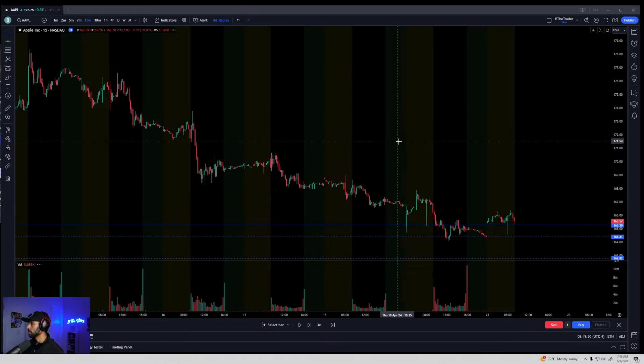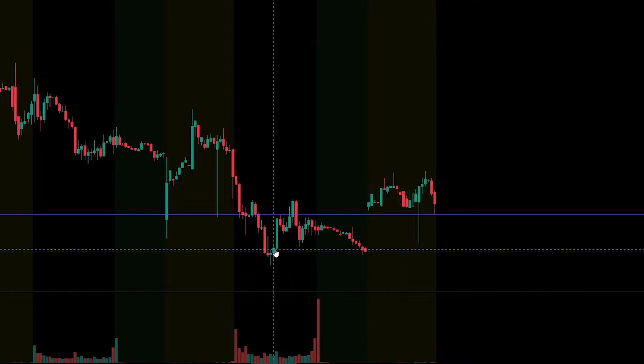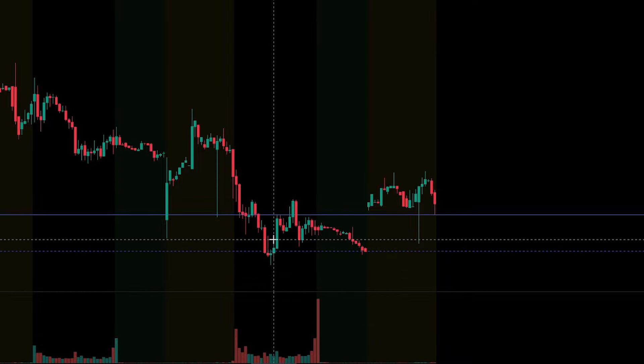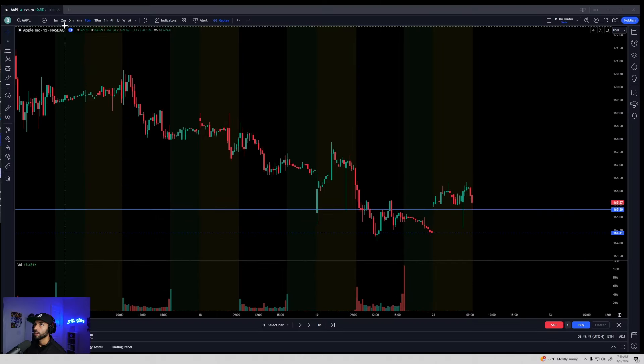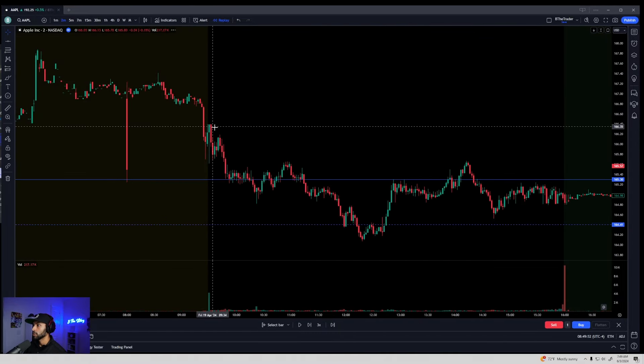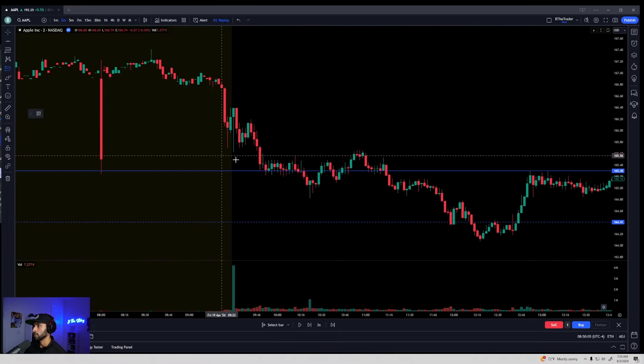If we zoom in to the 15-minute, you'll see that we did hold that previous line, so it's not surprising that we held that area. This is why you want to draw your levels — so you can find your targets. That's how you find the targets. When it comes to your risk and how much you're willing to lose, that's up to you, but you do want to determine if there is good enough risk/reward.